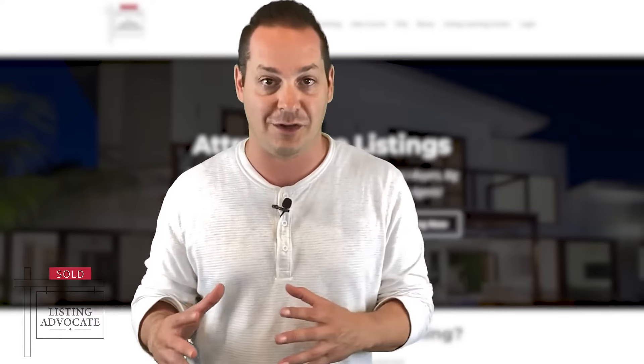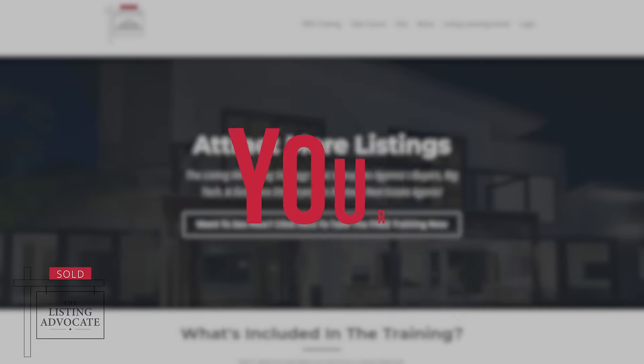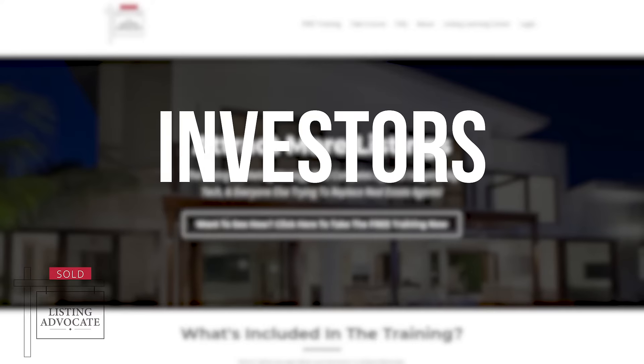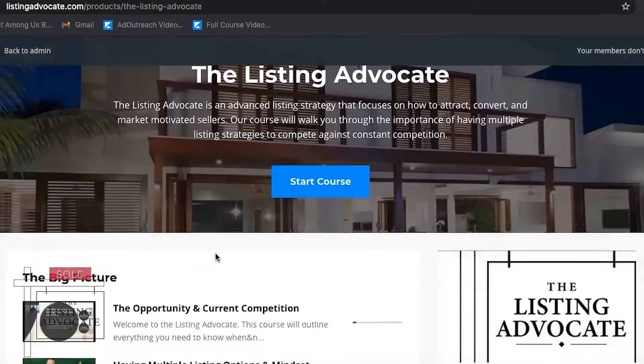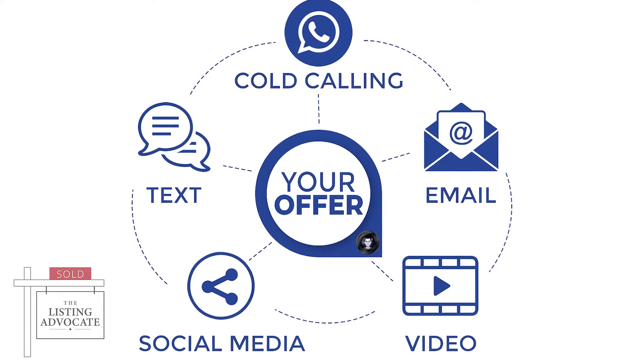Listing Advocate is not just a training course. It's more like a business model that'll help you modernize your listing offering to compete back against all the entities — iBuyers, investors, and flat fee offerings that are trying to take you out of business. We're going to provide you all the tools you need: the training, the materials, the listing presentation, and we're even going to give you the exact marketing solutions for those of you that want to go out and start generating motivated seller leads.